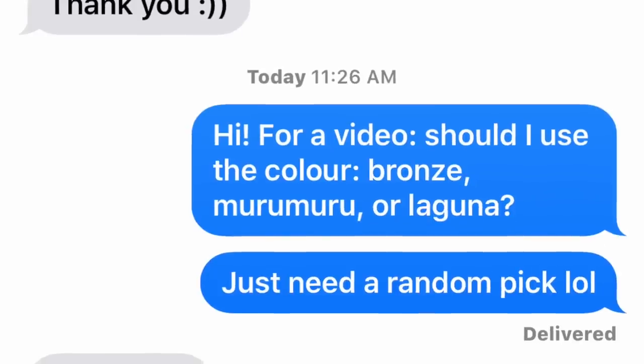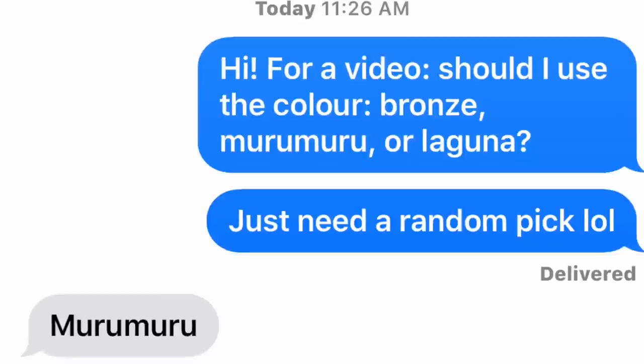My friend got back to me for my bronzer and she chose Butter Bronzer in Maru Maru, so thank god I'm not gonna be so pale in a minute. I've started asking other friends now, otherwise I'm gonna be here all day. Ninety percent of the video that I'll have to edit out is me waiting for people to text me back — I should have done this last night.